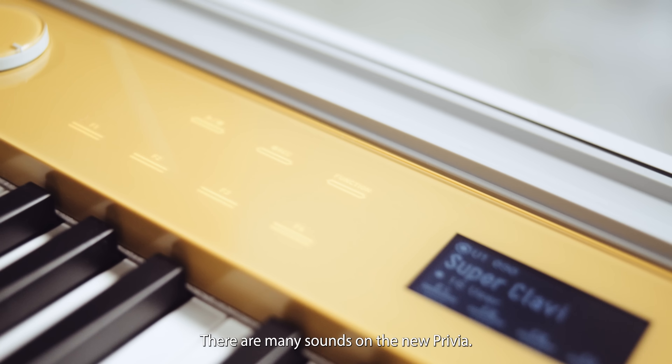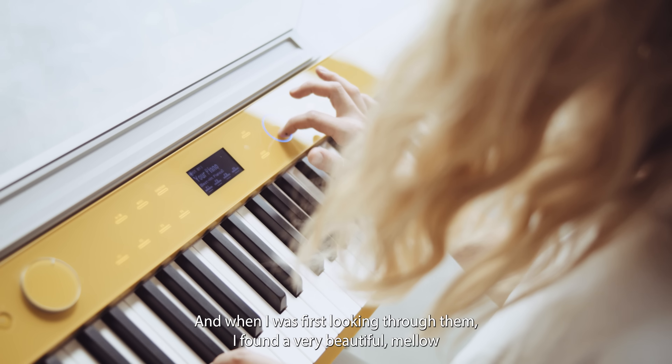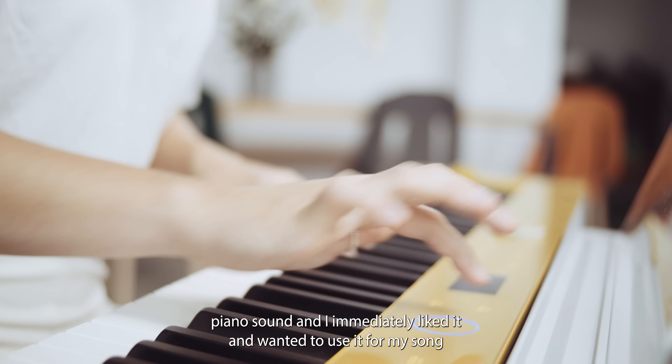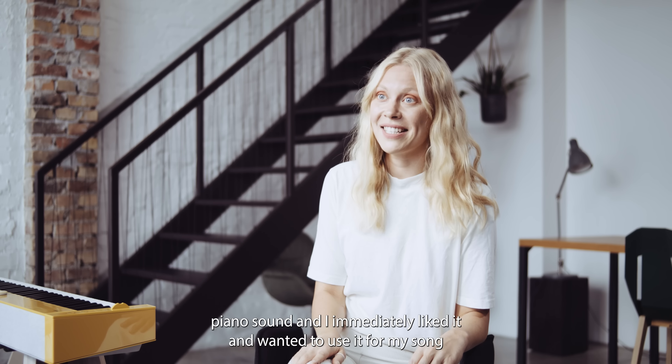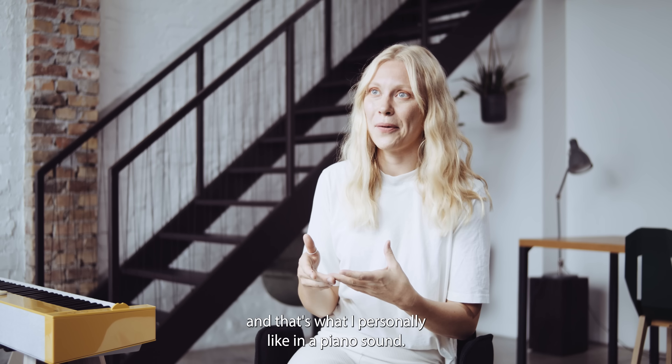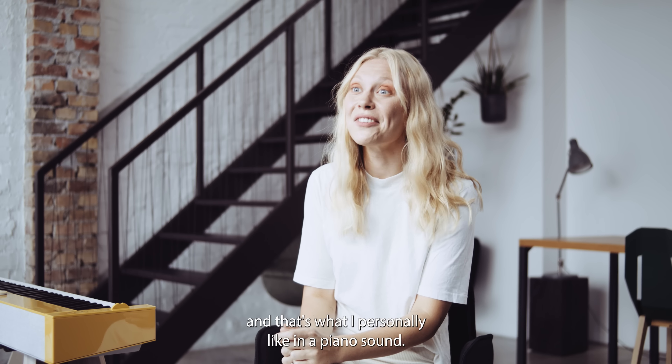There are many sounds on the new Privia, and when I was first looking through them I found a very beautiful mellow piano sound. I immediately liked it and wanted to use it for my song because it sounds very warm and organic, and that's what I personally like in a piano sound.